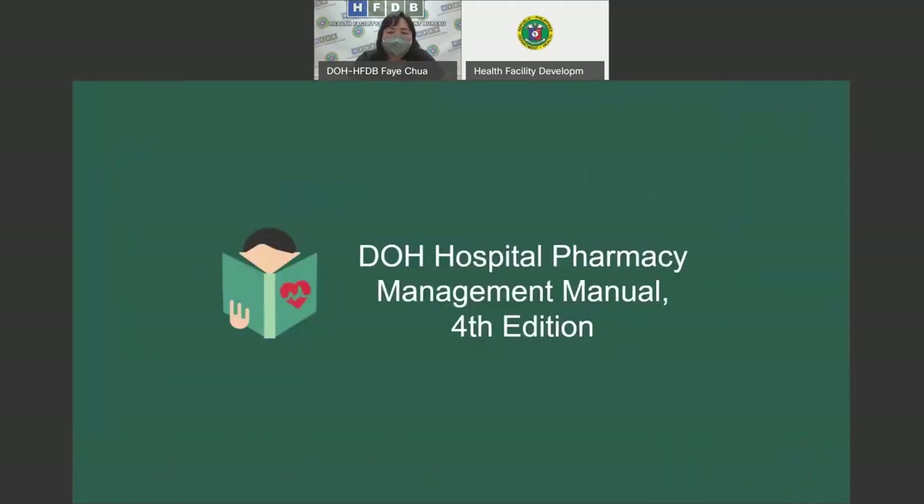The main topic of this presentation is the DOH Hospital Pharmacy Management Manual Fourth Edition. The third edition of this manual may still serve as a reference for parts where there are no updates yet. This edition has been trimmed down from the previous 19 chapters to 14 chapters, and it is more concise, focusing more on citing issuances, standards, and guidelines from the previous, which was more of a lecture type.